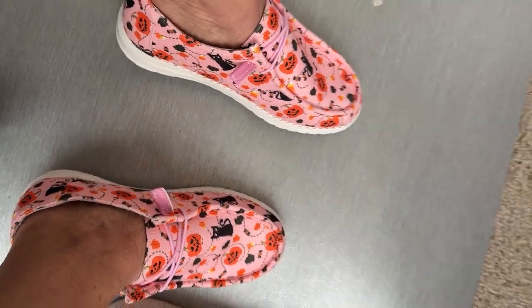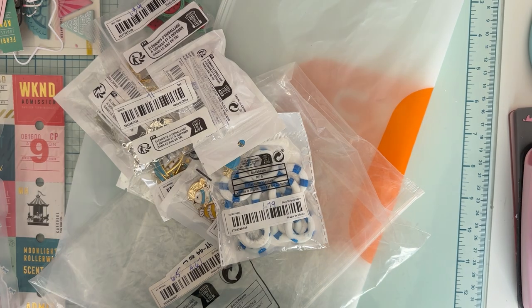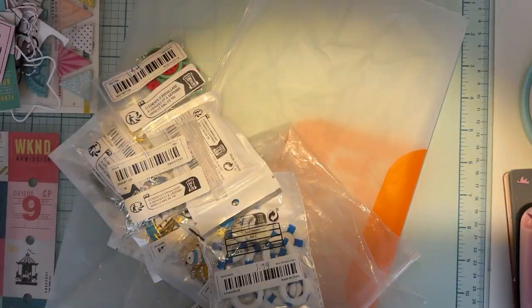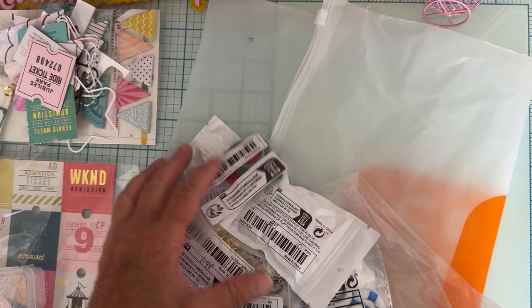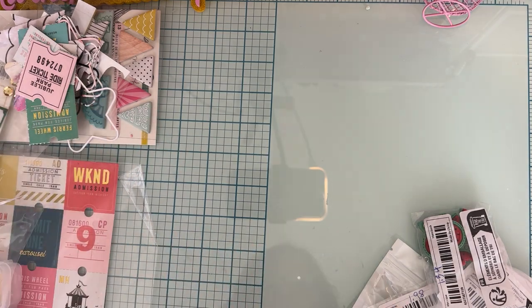I just wanted to share that with you guys. Now I'm gonna try and put the camera up here on my thing and kind of spin around — sorry it's gonna be blurry, hopefully I don't cut the video off because I'm trying to attach my phone. There we go! Let me share with you the rest of what I received. I'll turn my light on to make it a little bit brighter.